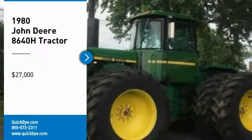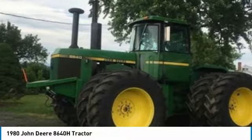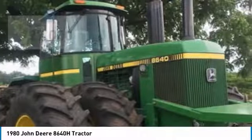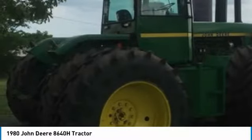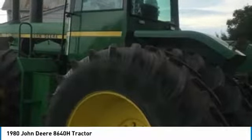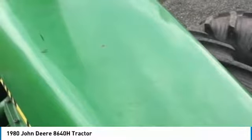1980 John Deere 8640H tractor for sale in Oaksville, Virginia 20181. Get ready to maximize your efforts in the field with this 1980 John Deere 8640H tractor. This durable tractor has been very well maintained, which has enabled its work-ready condition. Nothing runs like a Deere and this 8640H is no exception. It comes fully loaded with options and features that are perfect for any hard-working individual.